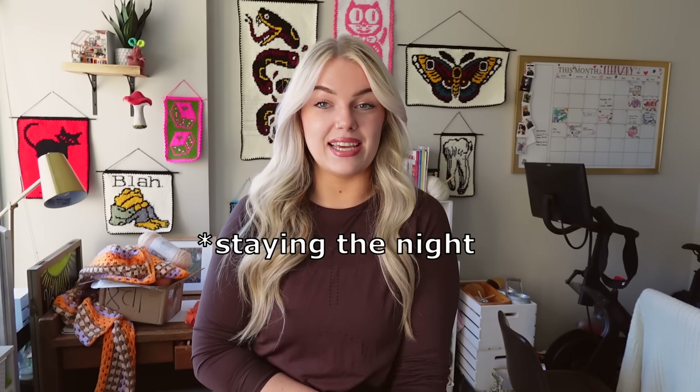Hello everyone, welcome or welcome back to my channel. If you're new here, my name is Dana, aka Blondie Knots, here on YouTube. While most of the time I would be coming on to tell you we're about to create something crochet-related, today and for a couple of my next upcoming videos it's going to be a little bit different. We are moving into our first house, and today is actually our last day in our apartment.